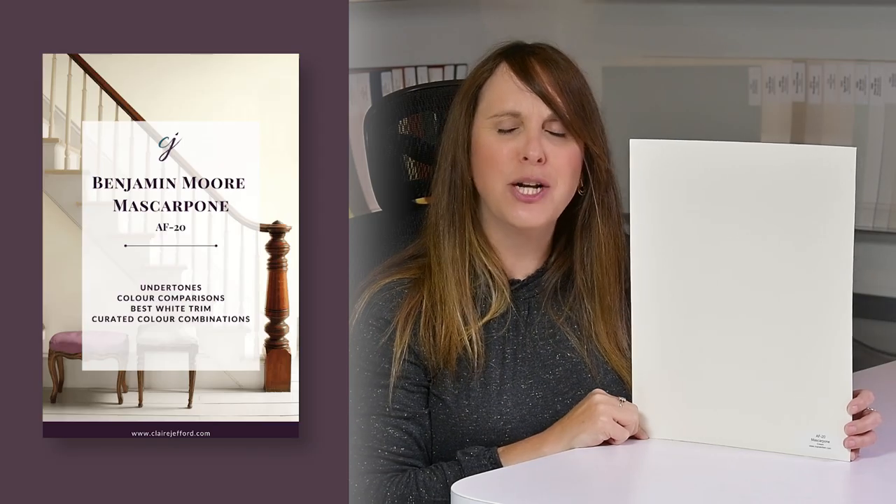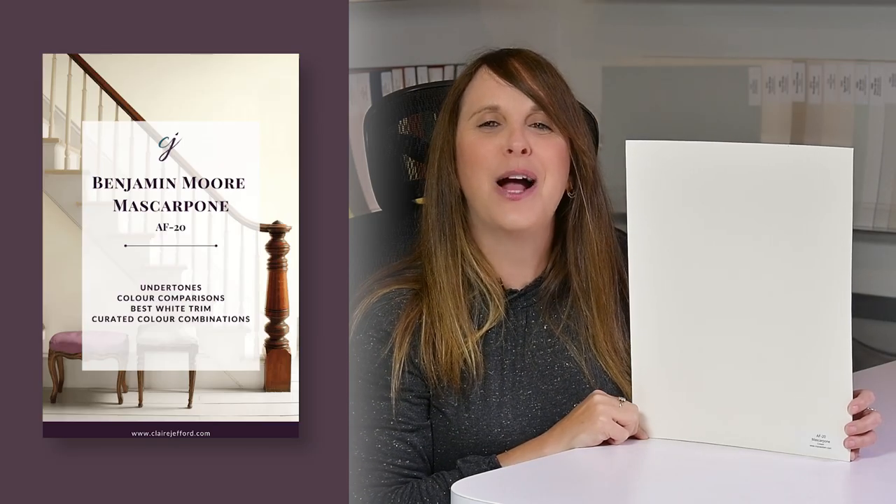Hashtag no judging, but I'm not sure how to pronounce this beautiful color by Benjamin Moore — is it mascarpone or mascarpone? You tell me in the comments below. This is the color review I'm doing today here on my YouTube channel.